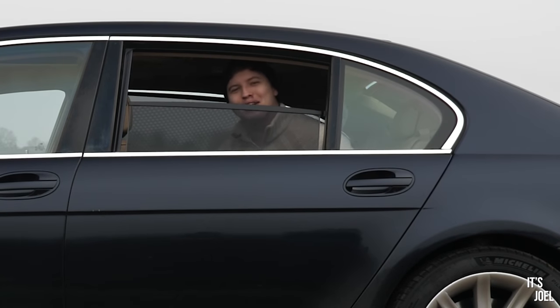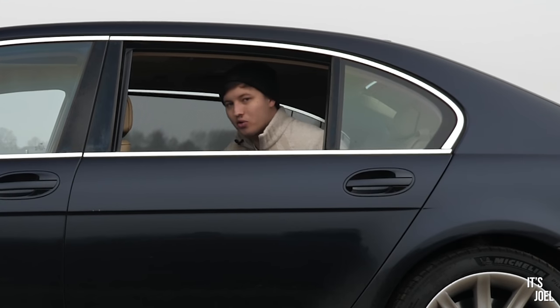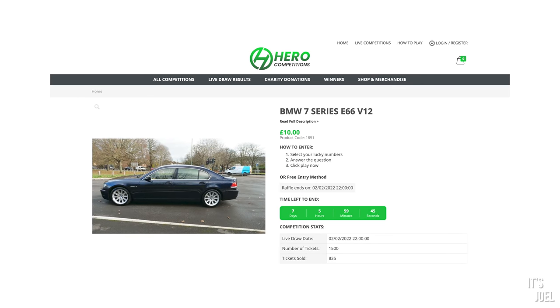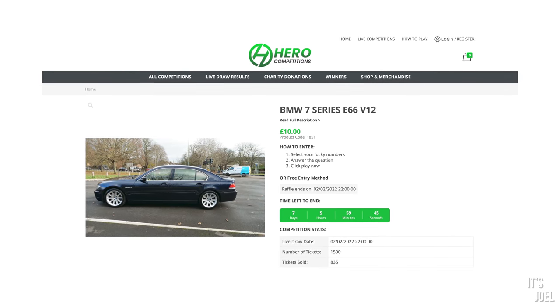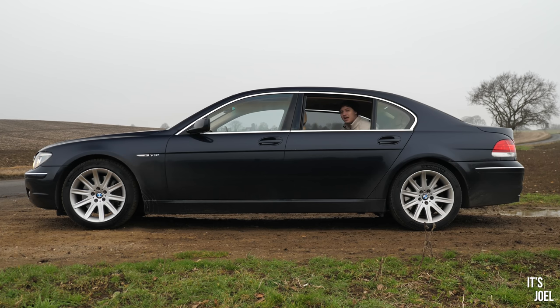Well, hello everyone, and welcome back to the channel and to the 7 Series for the penultimate time. This will be my last drive in this car, which is very, very sad, but also quite exciting. And then the last video you'll see with this car is when I deliver it to the winner. As you know, this car is up on Hero Competitions, and one of you very lucky people is going to win it. I'm going to come and hand deliver the car to you in person, which is very, very exciting.